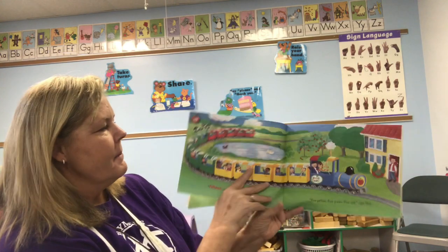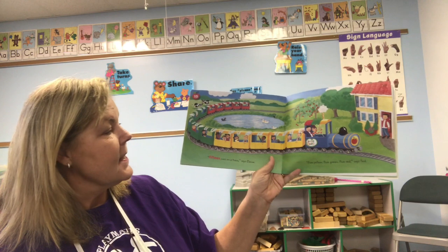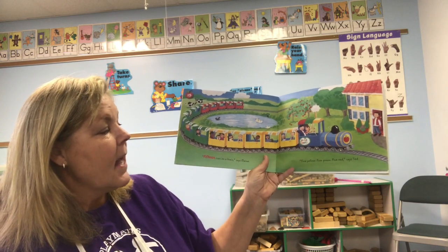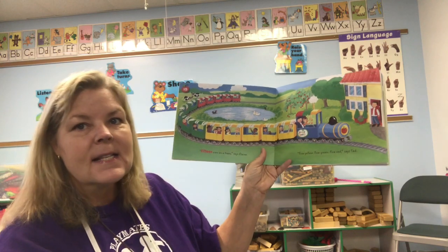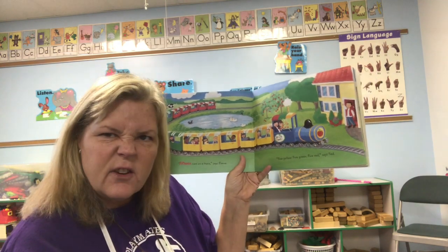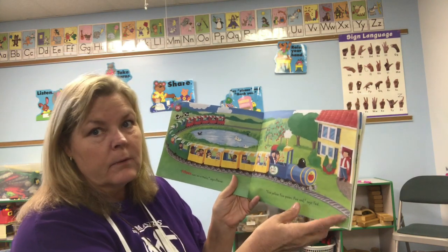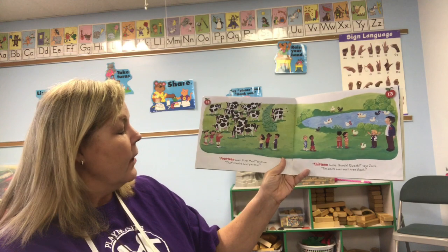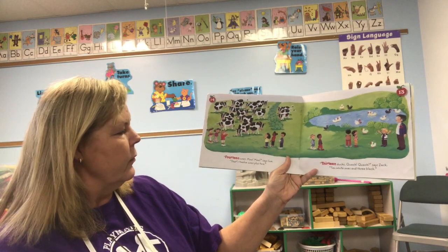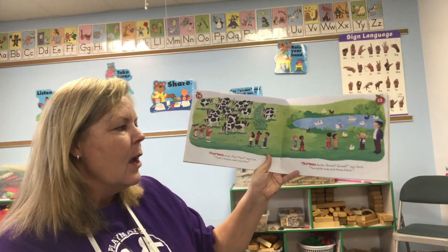'15 cars on a train,' says Elaine. 'Five yellow, five green, five red,' said Ted. That's another addition problem — five plus five plus five equals 15. '14 cows, moo moo,' says Sue. That's 12 cows plus two.